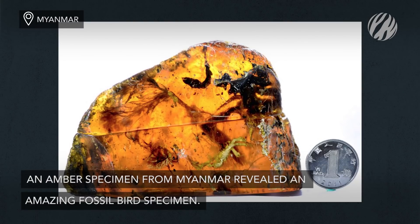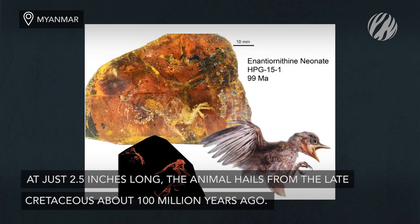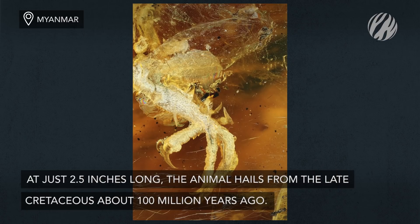From flying reptiles to extinct hatchlings, an amber specimen from Myanmar revealed an incredible, nearly complete fossil bird specimen. At just 2.5 inches long, the ancestral bird hails from the late Cretaceous, about 100 million years ago.